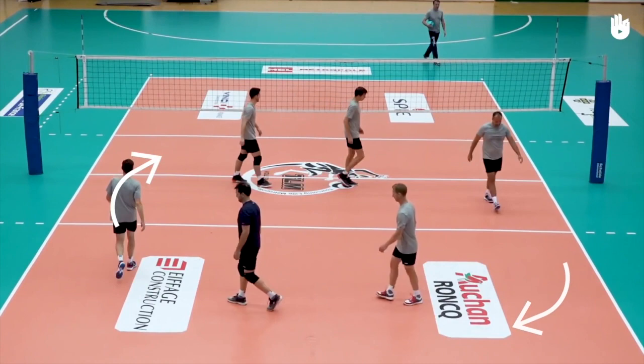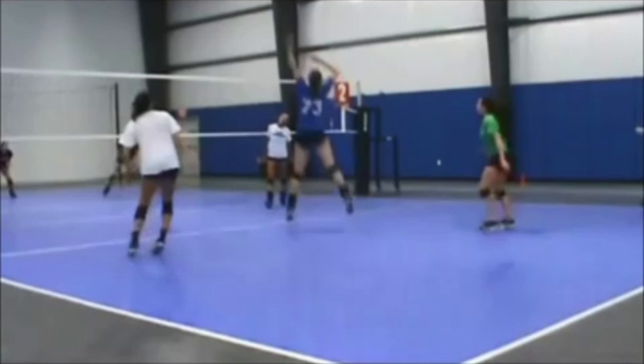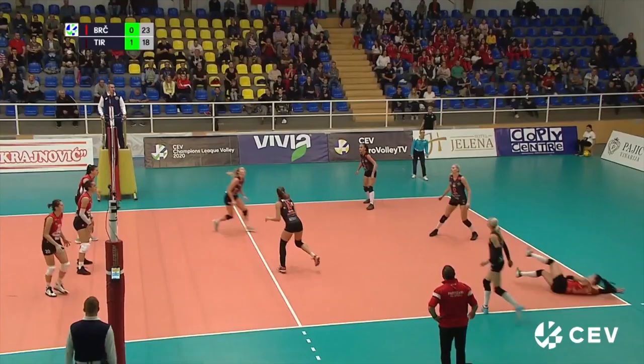An important thing to know is that you cannot stay in the same position at all times. Sometimes you get to be at the back row, and sometimes you will be at the front row. People at the back row cannot spike past the 3-meter line. If you are at the front row, you can spike from everywhere.